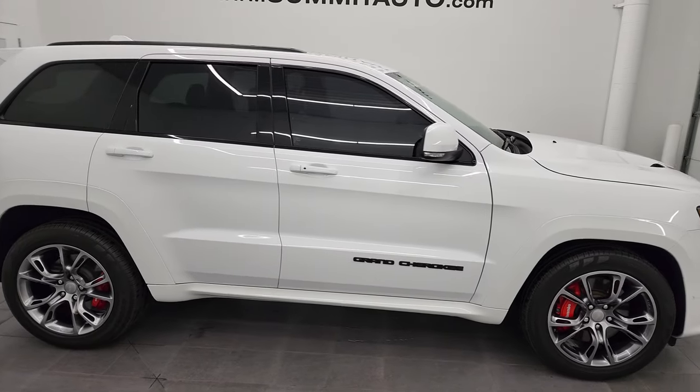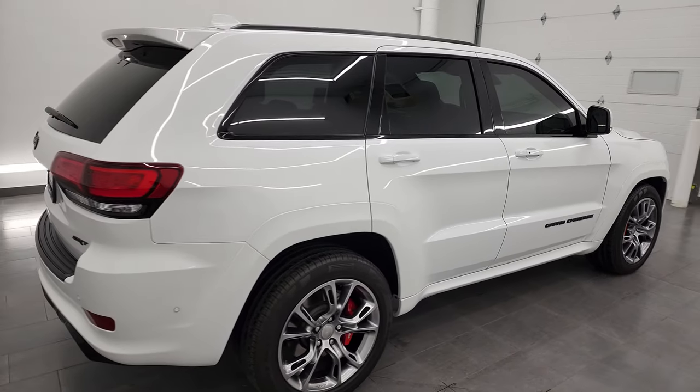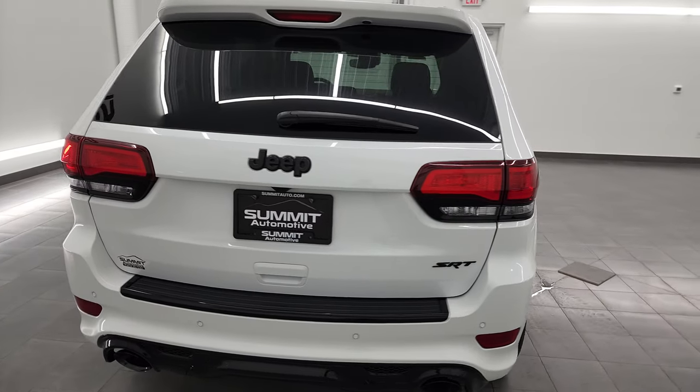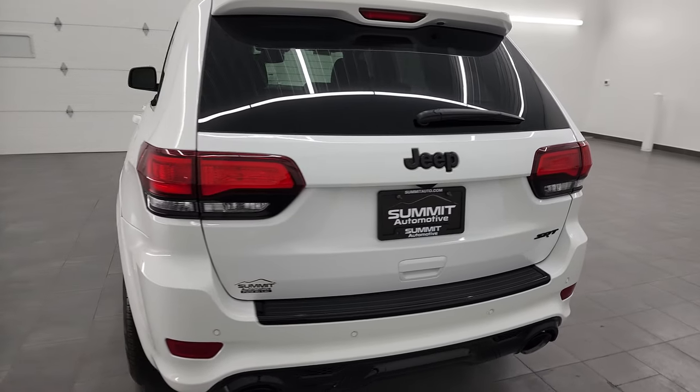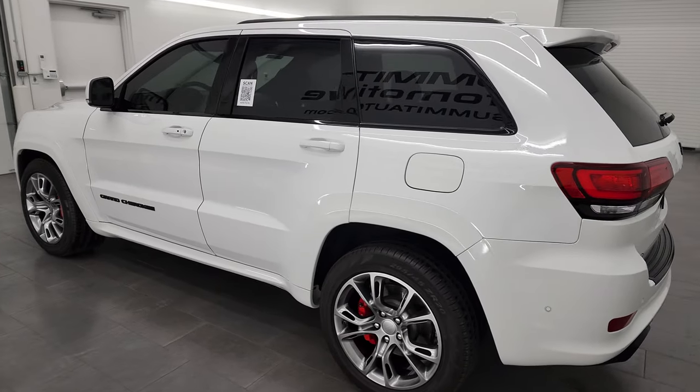This is Brett and this 2018 Jeep Grand Cherokee SRT8 is stock number 13474Z. I am here at Summit Automotive in Fond du Lac, Wisconsin, your new and used Jeep and Jeep Grand Cherokee headquarters.